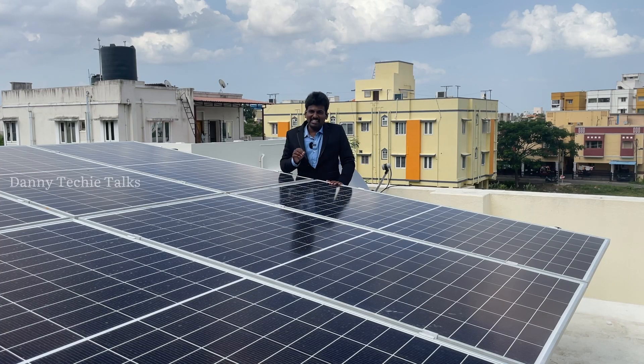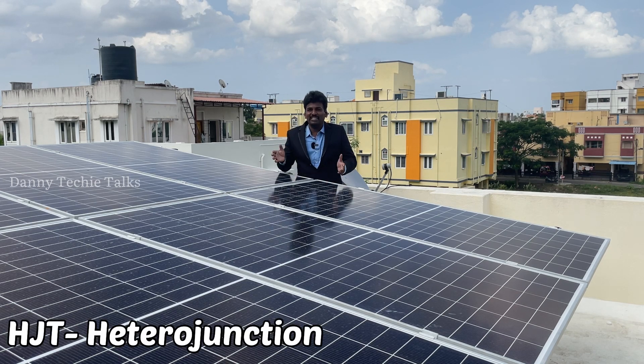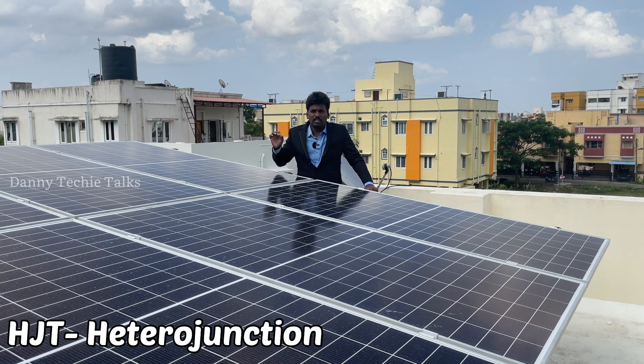Monocrystalline with off-cut. Now if you are looking for a solar panel, it is a monocrystalline — it is a new technology. In this video, the REC HJT is very technical; this is only for technical people.